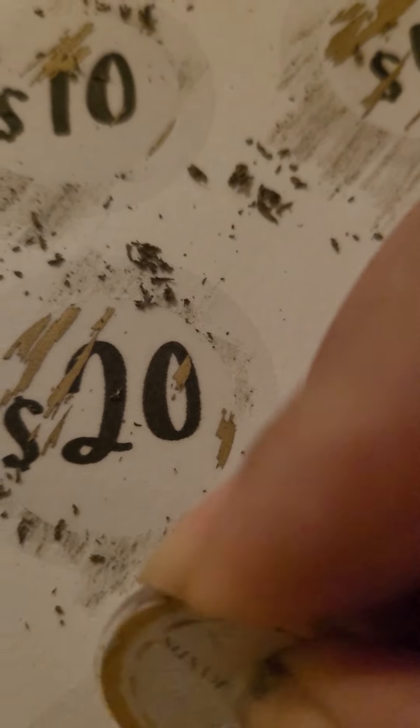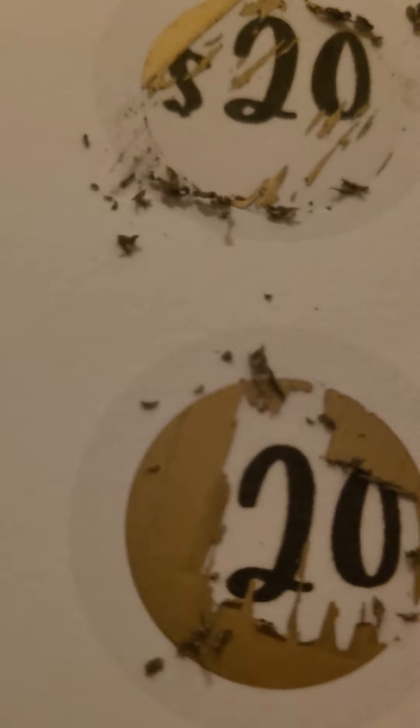That's a 20 — not gonna fully scratch it because you can see the amounts. So that's 10. Next one: 20. Next one: 10. There's a 20, and go down to this one: 20.